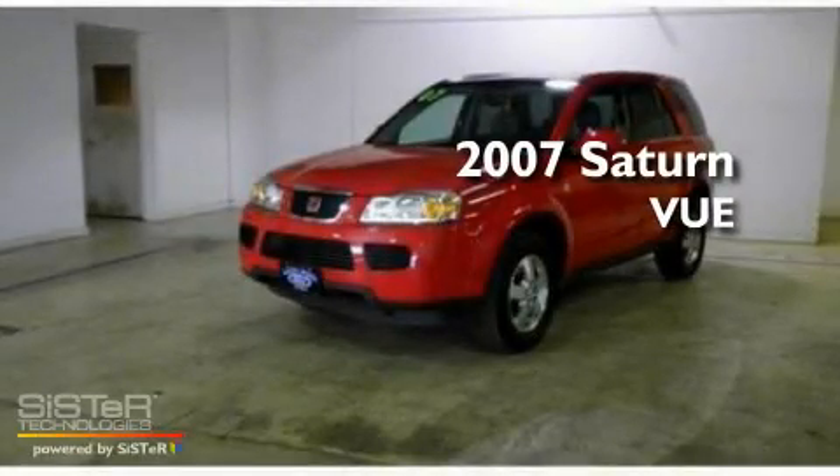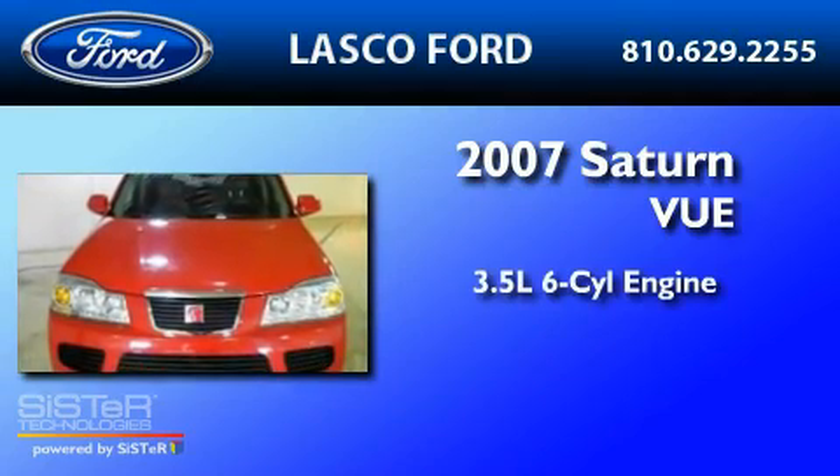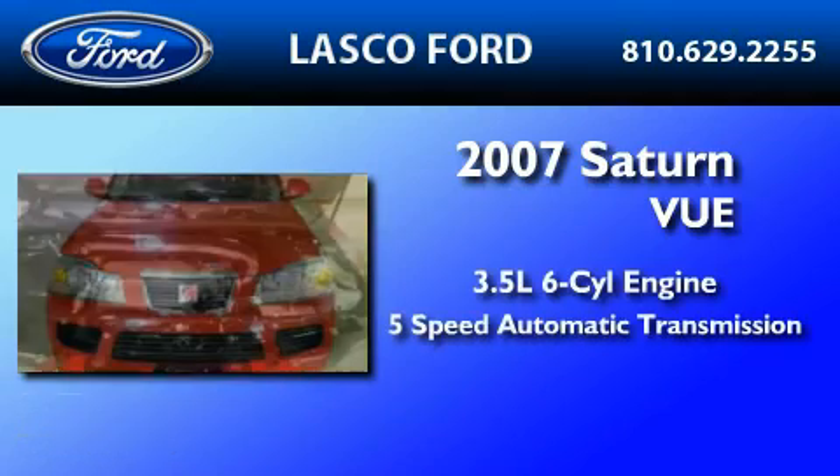This is a 2007 Saturn Vue. It has a 3.5-liter six-cylinder engine and a five-speed automatic transmission.